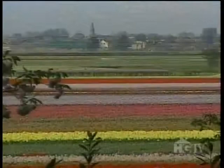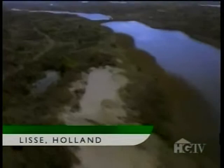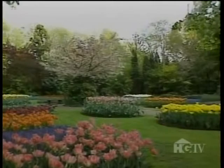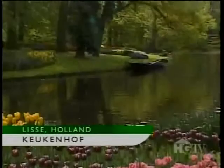Just 40 miles southwest of Amsterdam, near the small town of Leis, lies an area that was once woodland and virgin dunes. From the years 1401 to 1436, this land was a hunting ground for the Countess Jacqueline of Bavaria. Today these fields are bursting with colorful tulips. The Countess also used the area for growing vegetables and herbs for her kitchen — that's how this now world-famous garden received its name, the Kuchenhof, which in Dutch literally means kitchen garden.